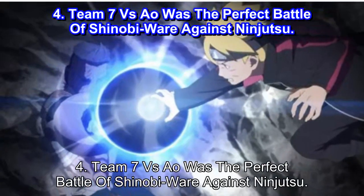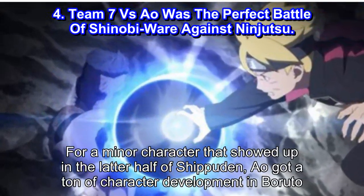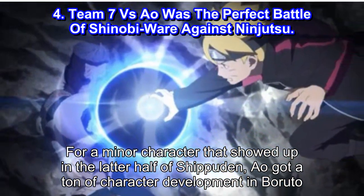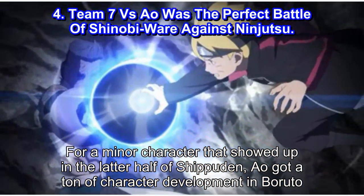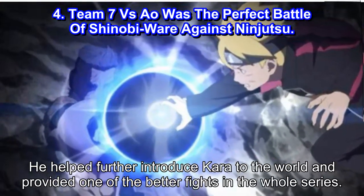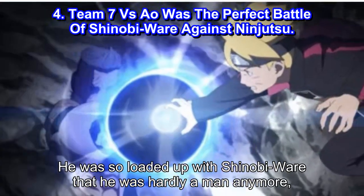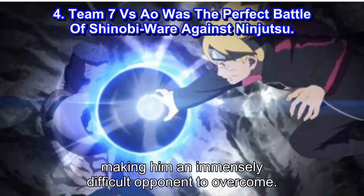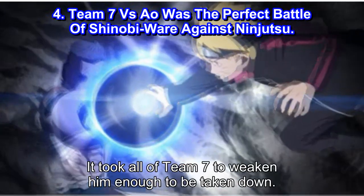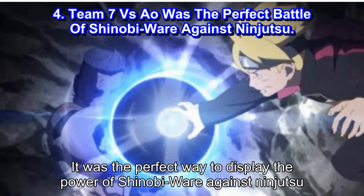Number 4: Team 7 vs Ayo Was the Perfect Battle of Shinobi Ware Against Ninjutsu. For a minor character that showed up in the latter half of Shippuden, Ayo got a ton of character development in Boruto. He helped further introduce Kara to the world and provided one of the better fights in the whole series. He was so loaded up with Shinobi Ware that he was hardly a man anymore, making him an immensely difficult opponent to overcome. It took all of Team 7 to weaken him enough to be taken down — the perfect way to display the power of Shinobi Ware against Ninjutsu.